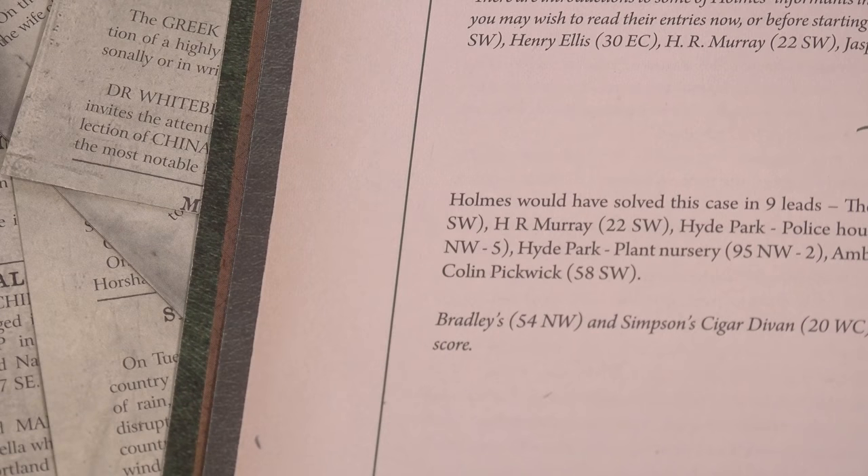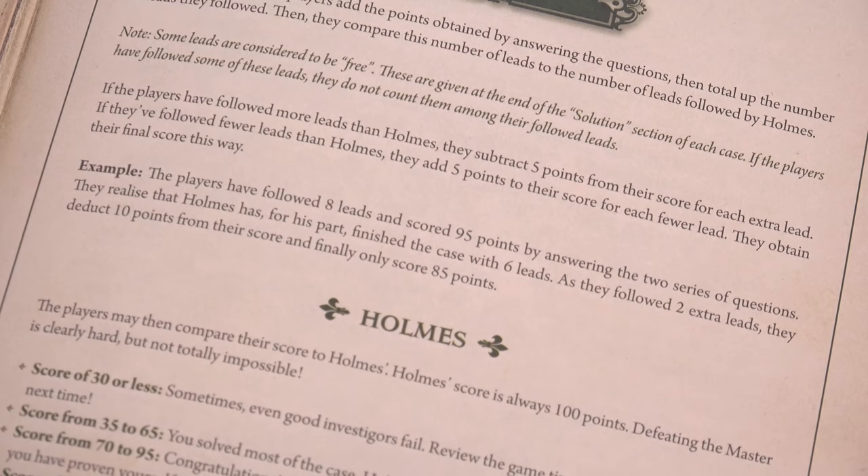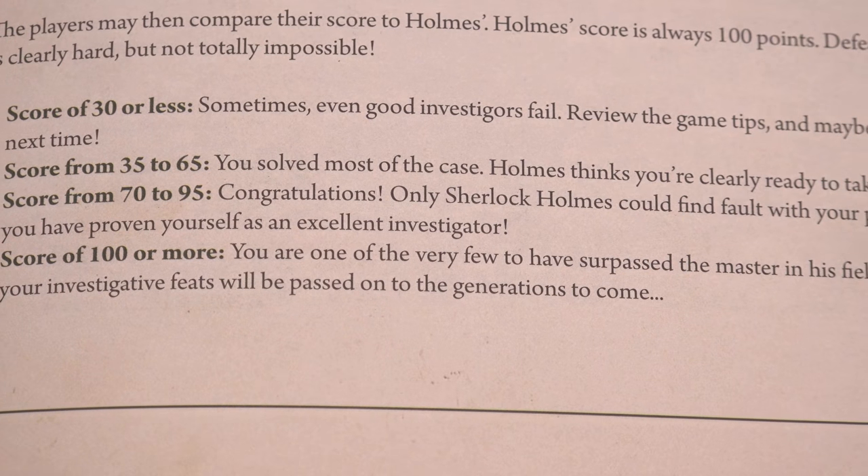That second series of questions will prove vital to those that tend to trawl every little piece of evidence that they can before facing the solution at the end, as the game will not only give you a points-based score, but you'll also be compared to the room-pacing, monologue-delivering namesake of the game himself. Sherlock, who provides the full breakdown of the case at the end of each book, always scores 100 points, and usually in a ridiculously small amount of leads followed. For every single lead that you've followed more than Holmes, you'll be deducted 5 points from your final score. Or if you're some kind of detective demigod, you'll gain 5 for every lead less than him that you followed. It's very unlikely that you'll ever need to worry about outperforming Sherlock when it comes to efficiency, but if you're smart and pay attention to anything that could help with the second set of questions, you might just outscore him and break the 100 mark. It can be done — take it from old gumshoe wheels here.